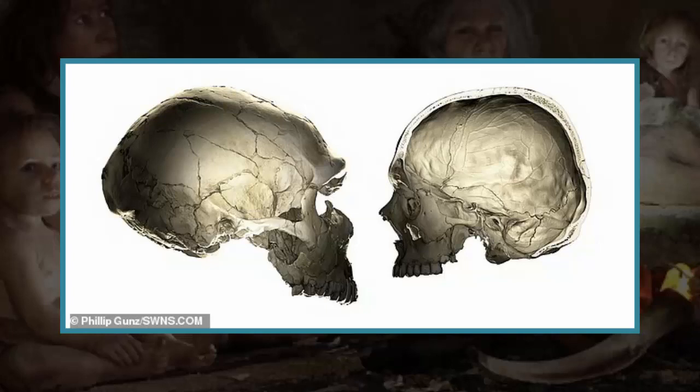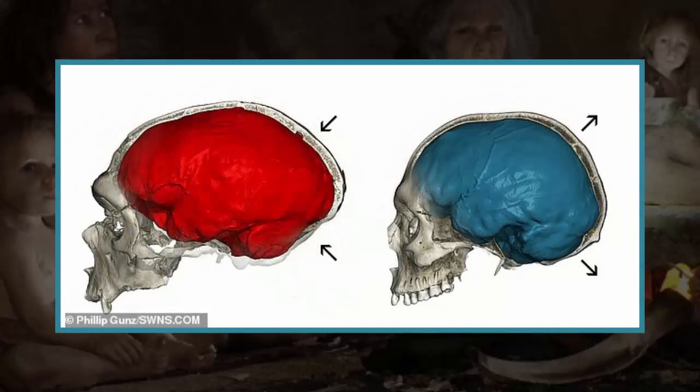Modern humans with European ancestry share similar skull shapes with Neanderthals who lived tens of thousands of years ago, scientists have found. Researchers discovered that Neanderthal DNA affects the genes of some people of European heritage, making their heads slightly more elongated. Experts compared casts of Neanderthal skulls with modern human skulls by conducting brain scans of 4,468 people and evaluating their roundness.